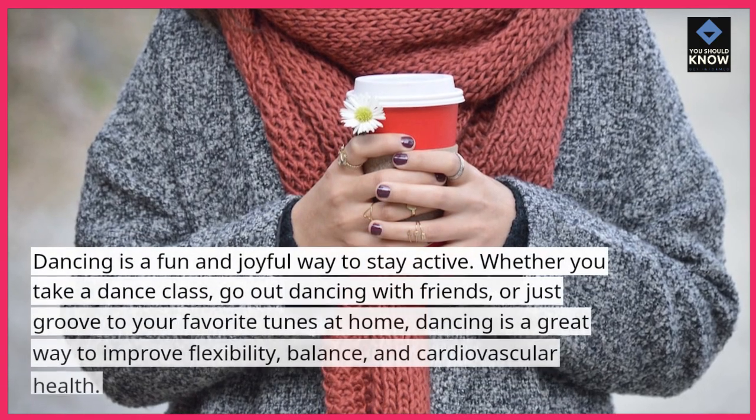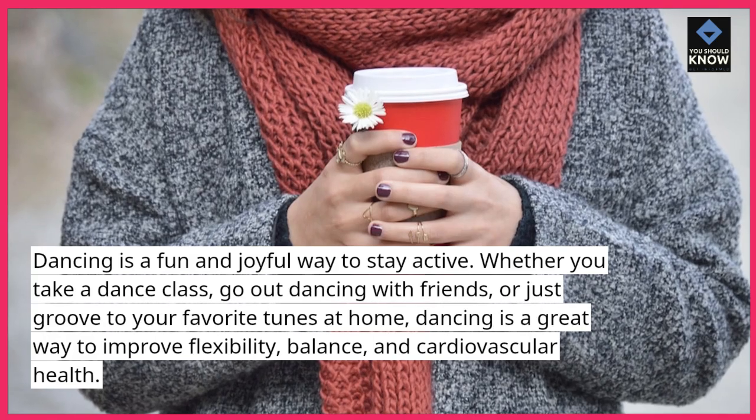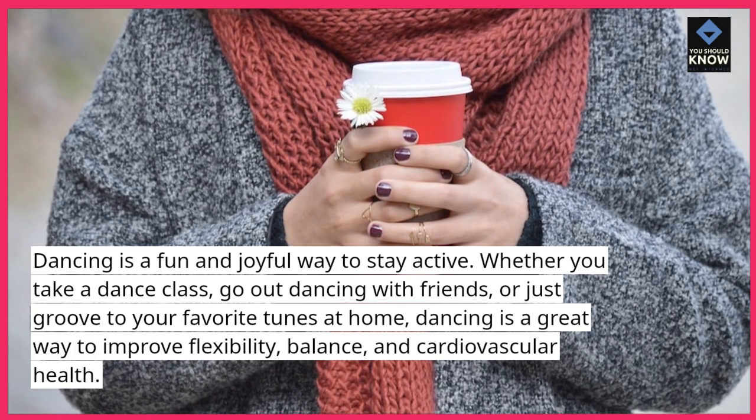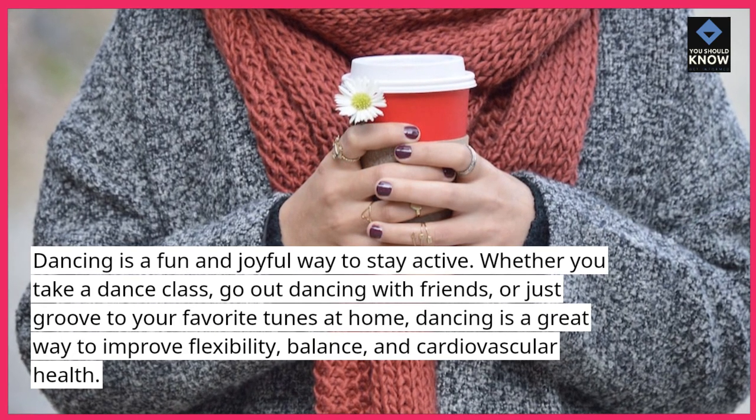Dance it out. Dancing is a fun and joyful way to stay active. Whether you take a dance class, go out dancing with friends, or just groove to your favorite tunes at home, dancing is a great way to improve flexibility, balance, and cardiovascular health.